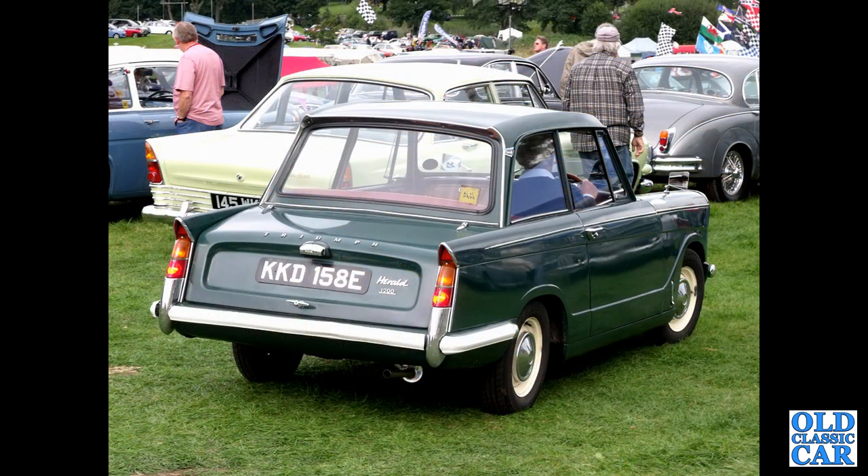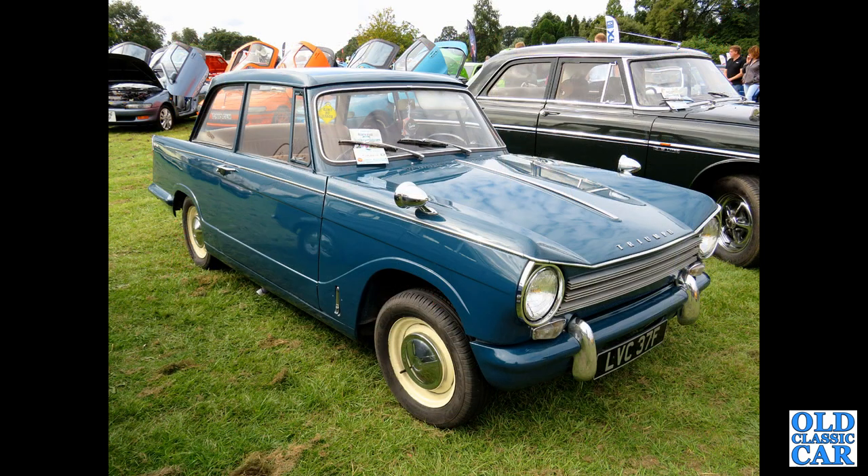A rear three-quarter view of another Herald — a 1200 from 1967, with the 1147cc engine as used in the early Spitfires, the Mark One and Two. Then a Herald saloon, this one a 1360 from 1967 or early 1968.